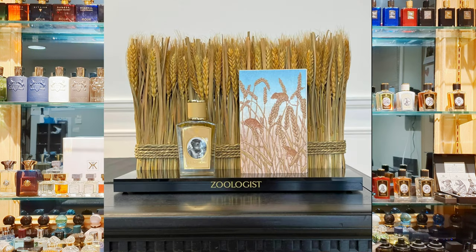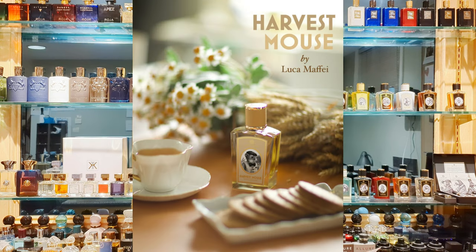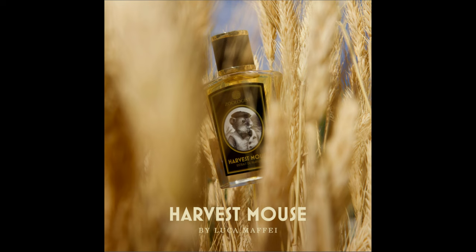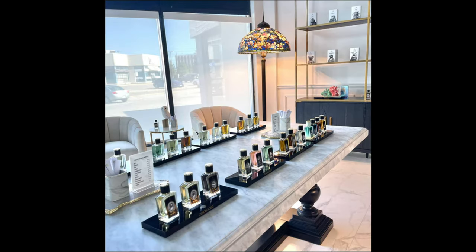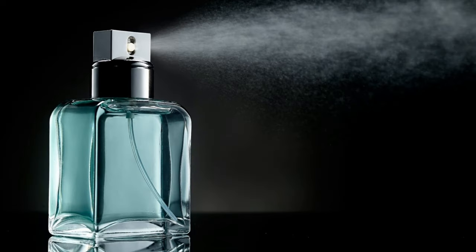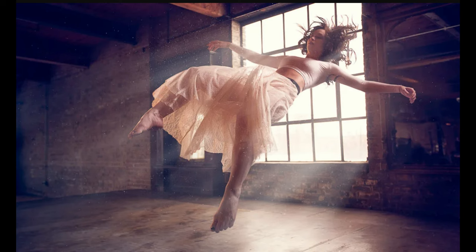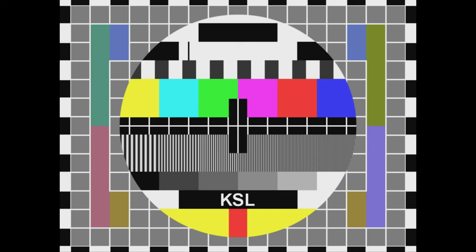Just look at the presentation. Presentation. Makes you wanna buy a bottle with no hesitation. Zoologist showroom is my next destination. One spray is meditation that leads to levitation.